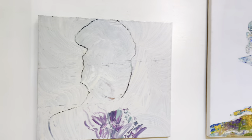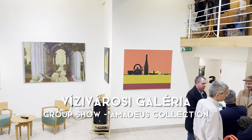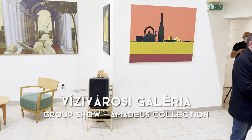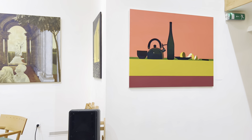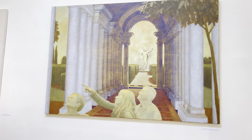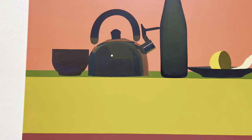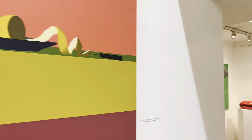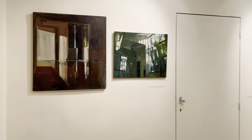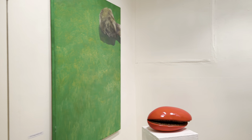Next is a group show at the Zivaroshi Gallery. These works were selected from the Amadeus Contemporary Collection. I thought this exhibition had a nice variety of works and a lot of different styles. Compared to the solo show we saw before, you can really pinpoint how all these works are different.